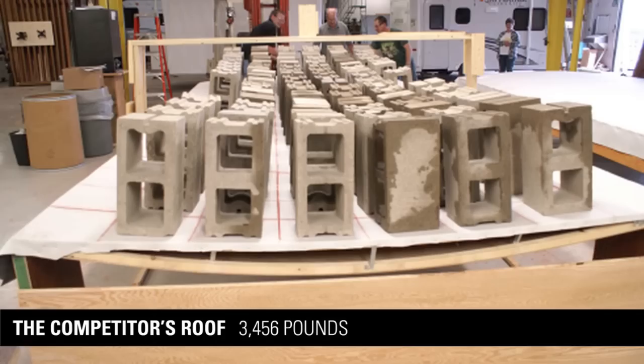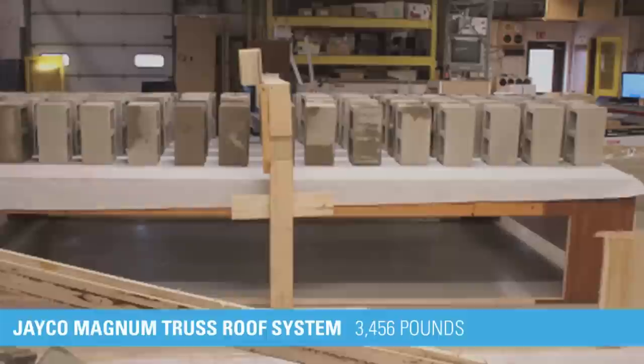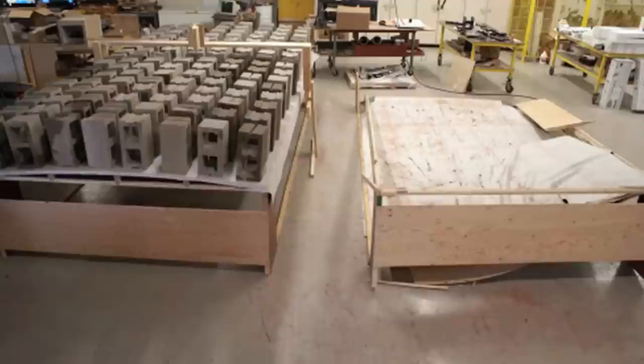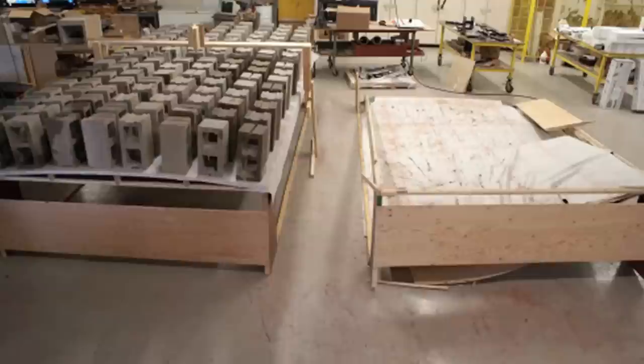At 3,456 pounds, the Jayco roof deflected slightly more than 1 inch. The competitor's roof deflected 800% more, to nearly 10 inches. With 3,456 pounds on the competitor's roof, the header beam started to split from one end, horizontally along the grain direction. At this static load amount, the Jayco sidewall header beam had only deflected 1.5 inches at the center. The competitor's roof collapsed at 4,608 pounds. At that point, the center of the Jayco Magnum truss roof had only deflected an inch and a quarter. At the end of our test, we'd shown that Jayco's exclusive Magnum truss roof system withstood a 50% heavier load than the competition.